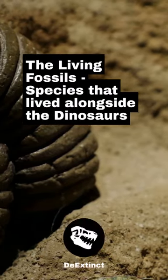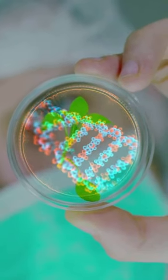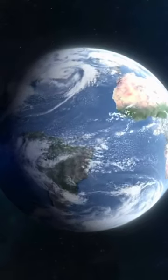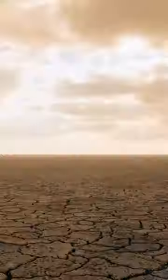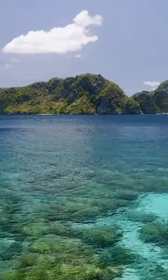The Living Fossils: Species That Lived Alongside the Dinosaurs. Living fossils are species that have changed very little in appearance and behavior over millions of years, adapting to survive in their environments through major geological and climatic changes.